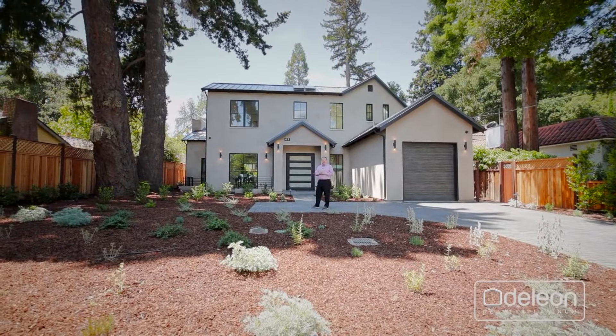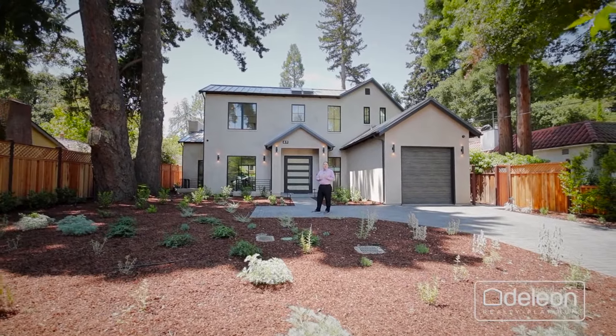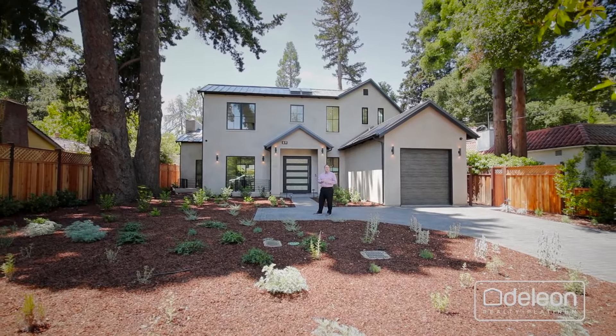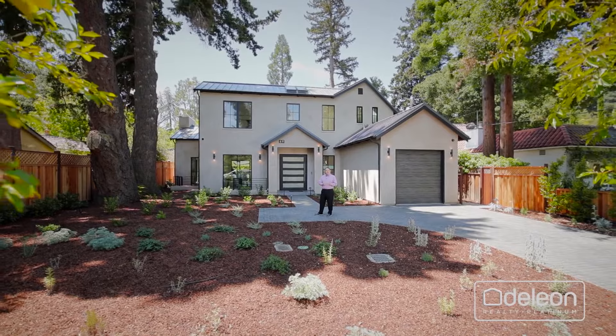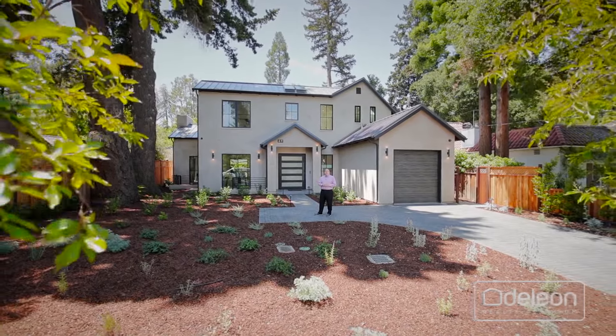I really hope you've enjoyed this tour, but there's no way we can capture all the great features of a home like this, not to mention the construction quality, on a video. You've got to see it for yourself. So please, arrange a visit. You will be glad you did.